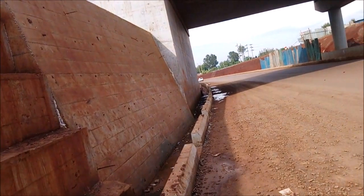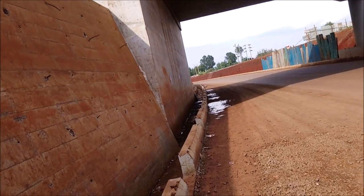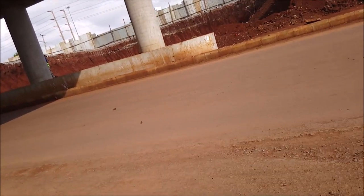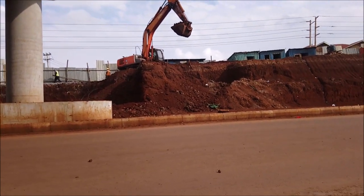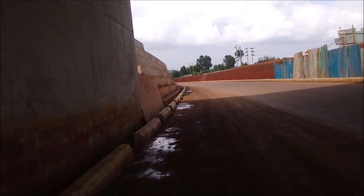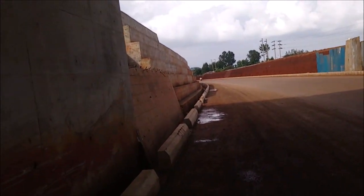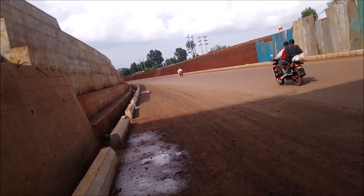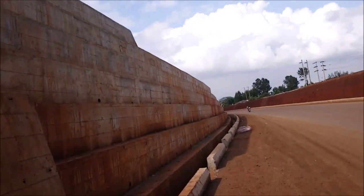Let me walk through this road so that you can see in detail how this road has been progressing. You can see that the work is still ongoing. I'm going to do two parts: first I'm going to show you the progress around this Karura area, and then I'm going to show you the progress around the Rwaka area.